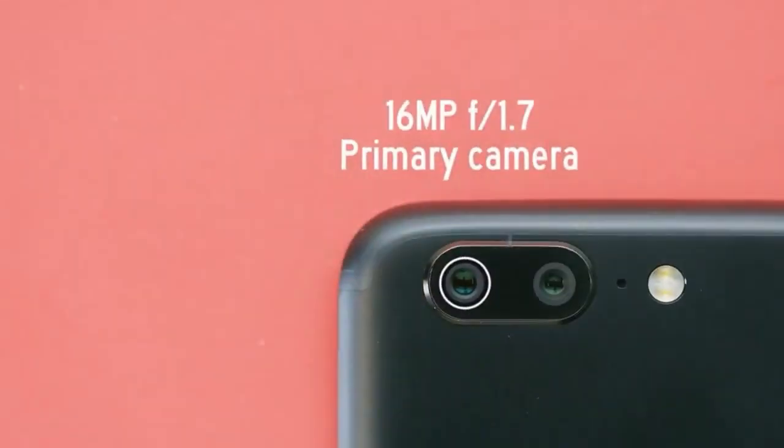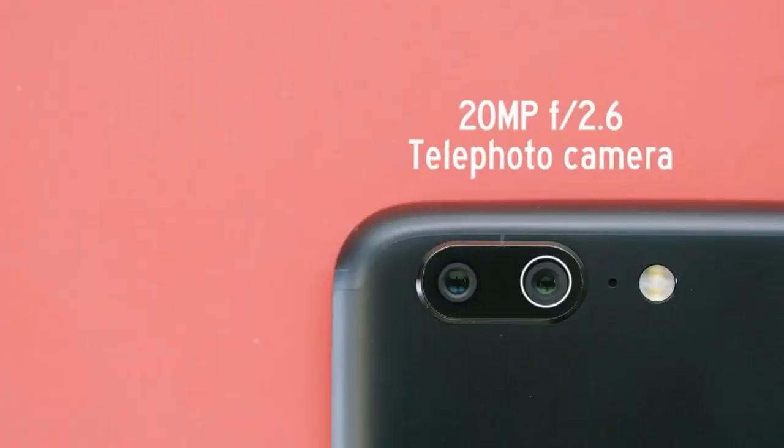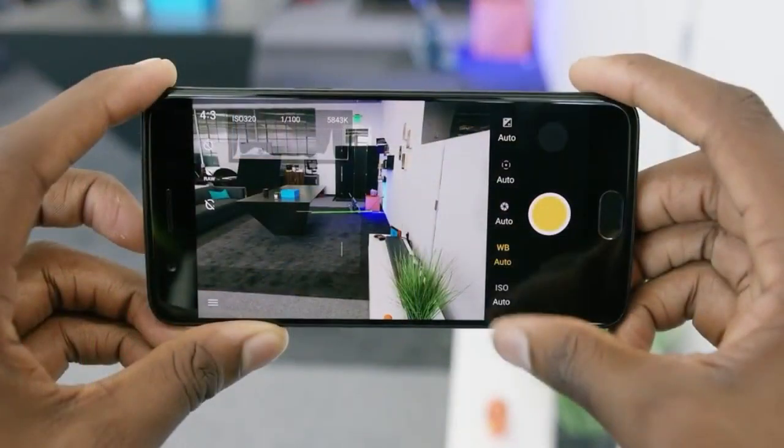When it comes to the camera, it has two cameras on the backside. One is a 16MP primary shooter and the second one is a 20MP telephoto shooter. You can also find many options like portrait mode and more in this particular OnePlus device.